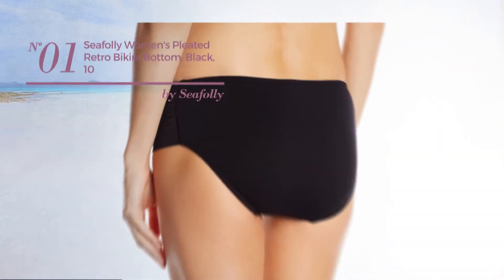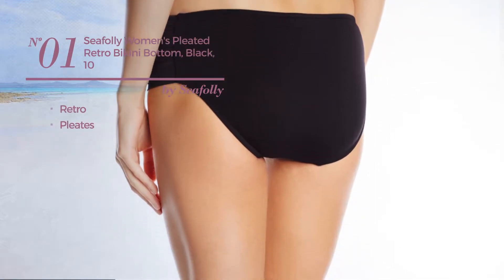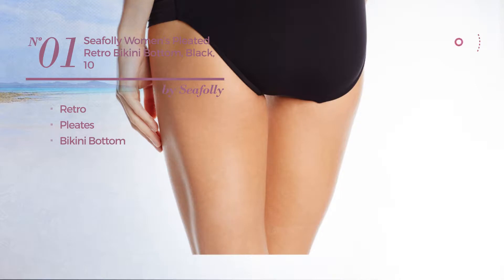Number 1. Featuring a retro style with pleats, and a bikini bottom. Available in 7 other colors.